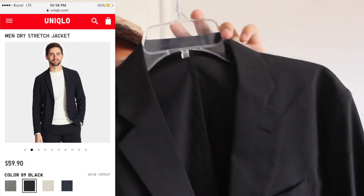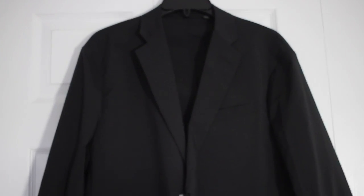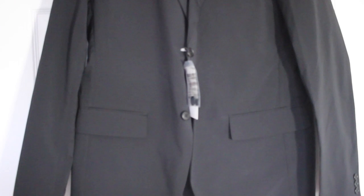This is also from Uniqlo — the Dry-X stretch jacket. As you can see, it's pretty much your standard two-button jacket design, however it's made from a lightweight, stretchy material. The jacket is unlined and unstructured, so it's very comfortable and fits very well. You can wear it easily in the spring and summer without getting too hot. It's very lightweight, so if you have to take it off and carry it, it's not a big deal. Retails for $60 — the sleeves are a bit long but otherwise it fits me perfectly fine.